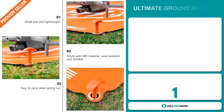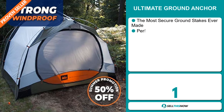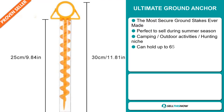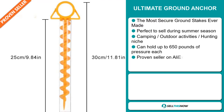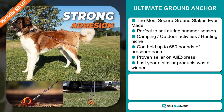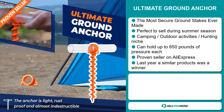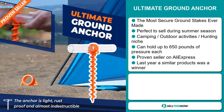Our next product is the Ultimate Ground Anchor. This is the most secure ground stakes ever made, and it's perfect to sell during the summer season. It falls under the camping, outdoor activities, and hunting niche market. It can hold up to 650 pounds of pressure each. It's a proven seller on AliExpress with many, many orders, and last year similar products were winners on the market.